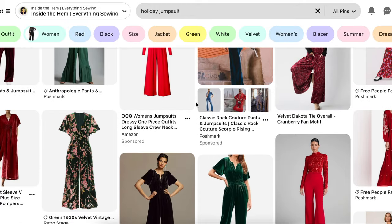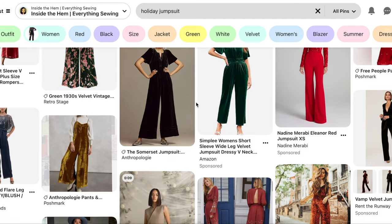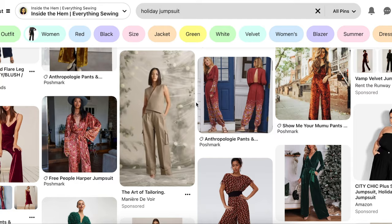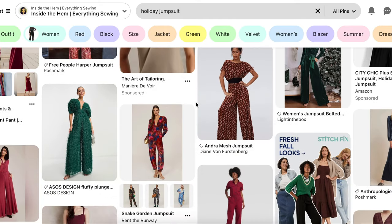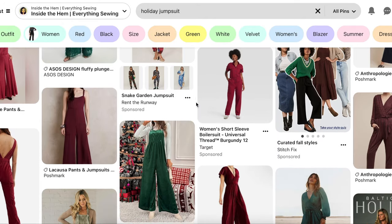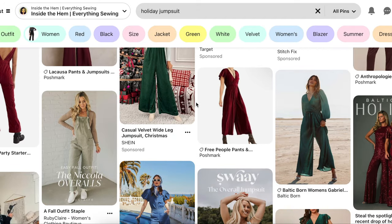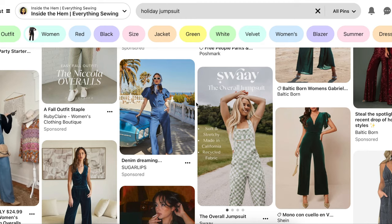Let's dive into today's project. For day three I chose a jumpsuit because it involves both pant and bodice construction which can take some time. Plus the fitting of a jumpsuit should be given a little bit more attention to make sure that both the width and the length are correct. The good news is that once you're done you pretty much have your entire outfit ready to go — it's an all-in-one outfit for easy elegance.